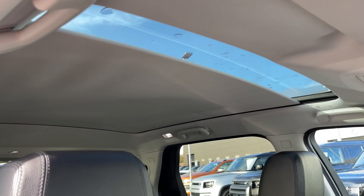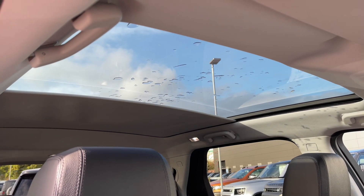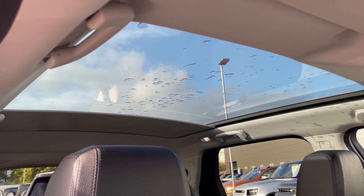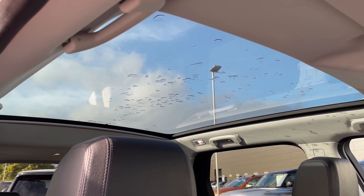This Discovery Sport also features a fixed panoramic sunroof, which is a great feature for sunny days or summer drives as it allows plenty of daylight into the vehicle, creating a nice light open feel.